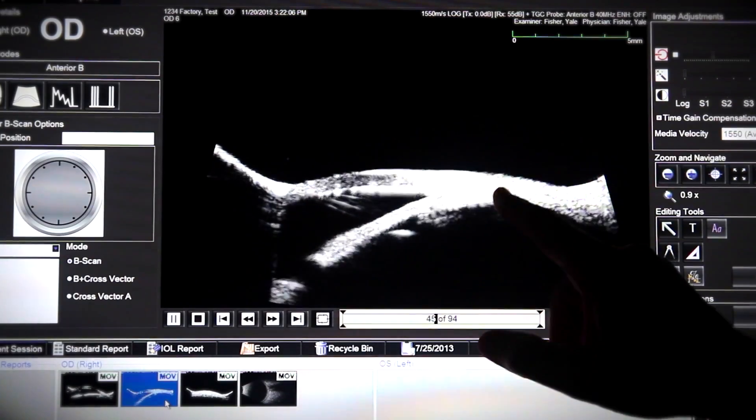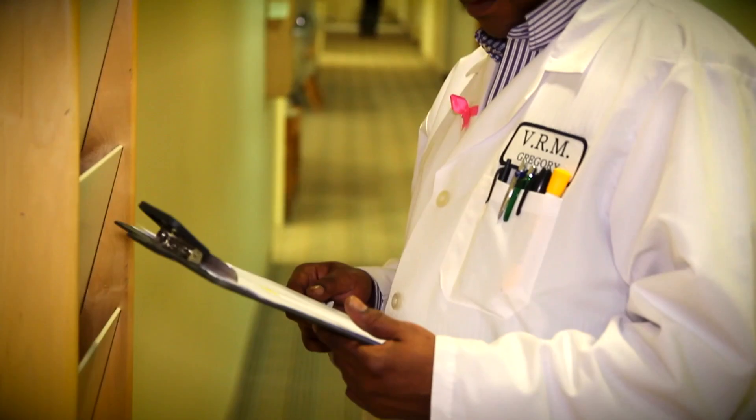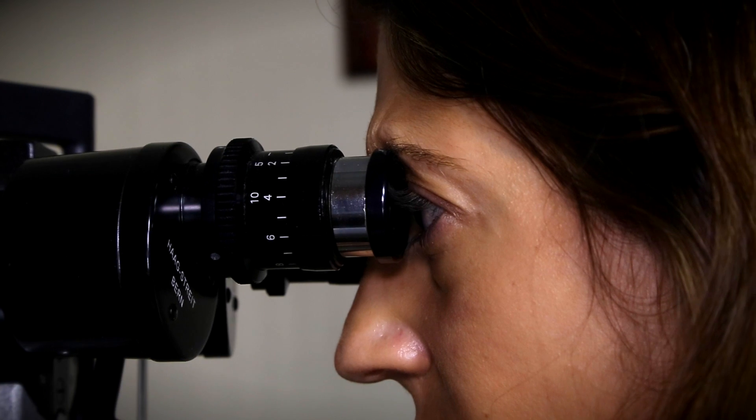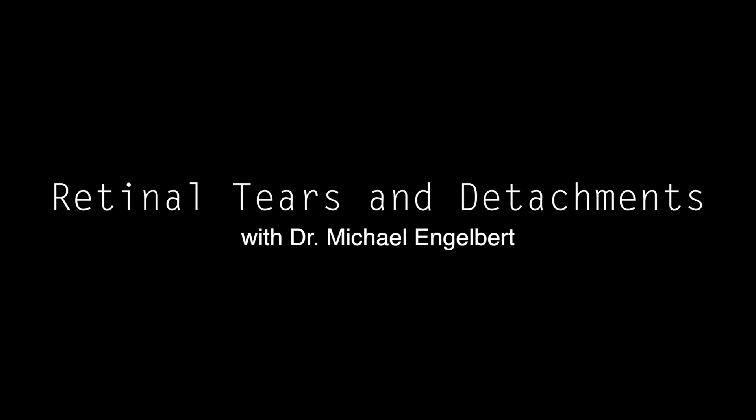Let's get started. My name is Michael Engelbert. I'm one of the surgeons here at Vitreous Retina Macular Consultants of New York, and I'll be talking about retinal detachments today.